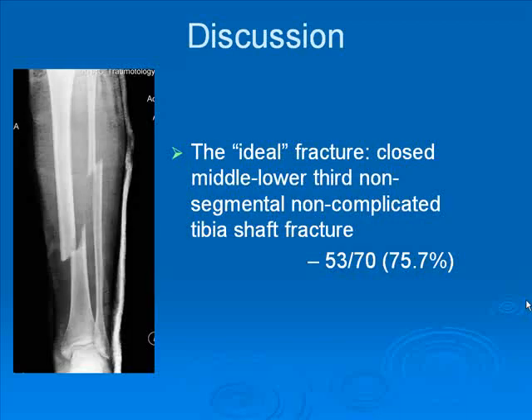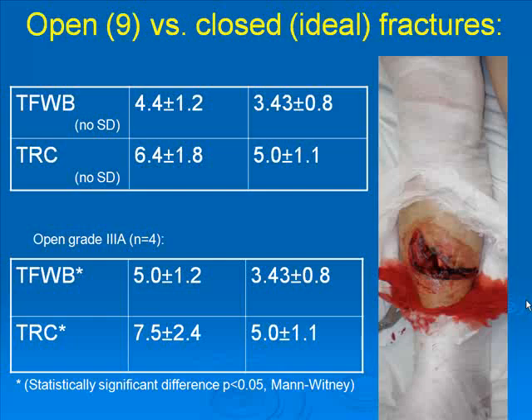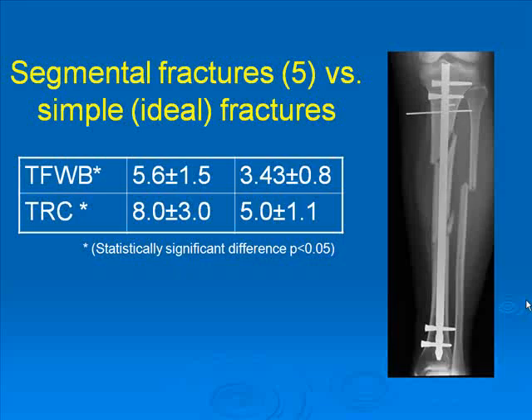For discussion purposes, we developed a so-called ideal fracture model — a closed middle-to-lower segment tibia fracture, non-segmental and non-complicated. Most of our cases, 75%, were fractures like this. When comparing open versus closed fractures, open fractures needed slightly more time to union, but without a statistically significant difference. For grade 3 open fractures, this difference does appear. Segmental fractures also heal slower than simple fractures, which was statistically confirmed.